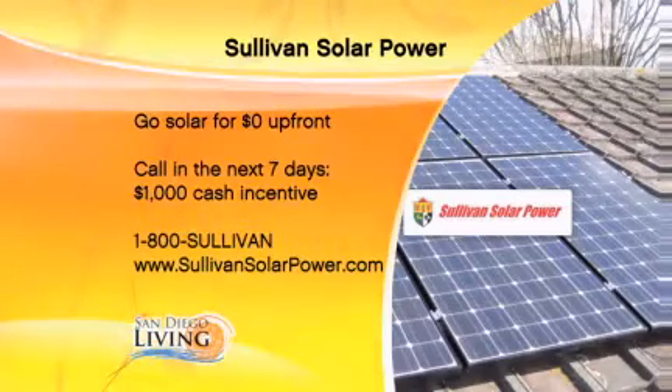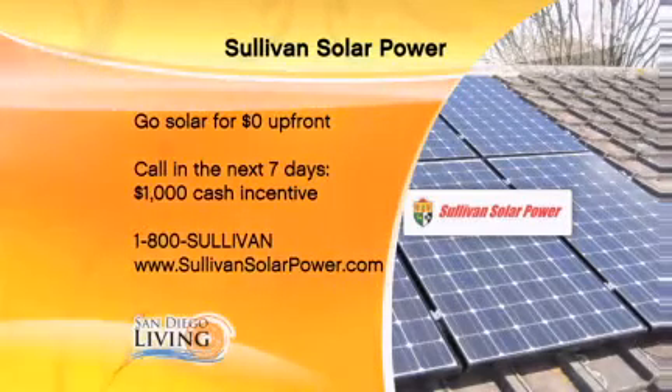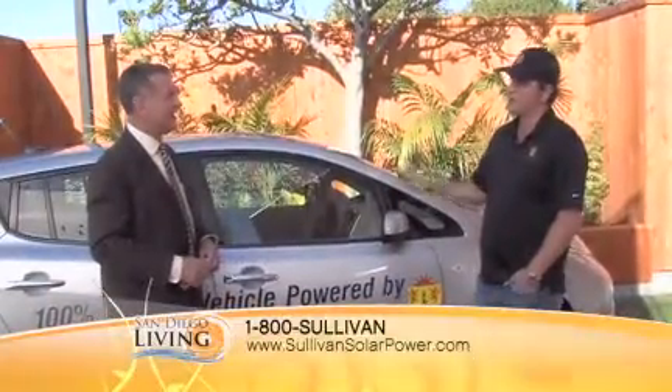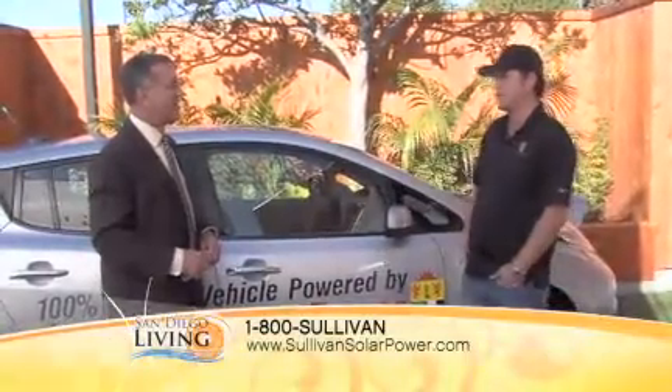Sullivan will design the system so that it works for whatever your needs are. If you like the idea of going with an electric car, they'll add a few panels to compensate for that. They take all the guesswork out of it — they do design work all day, every day, all year long. They know exactly how many panels to put in to compensate for a commuter based on how far they drive on a given day.